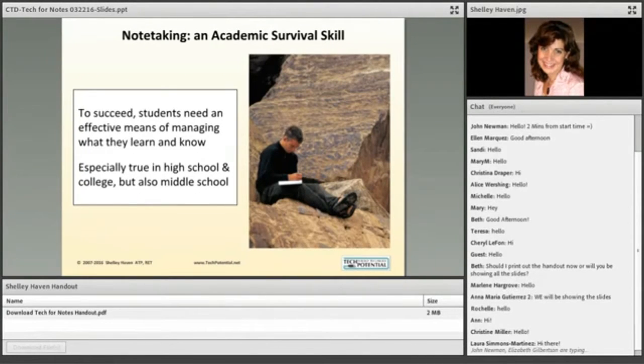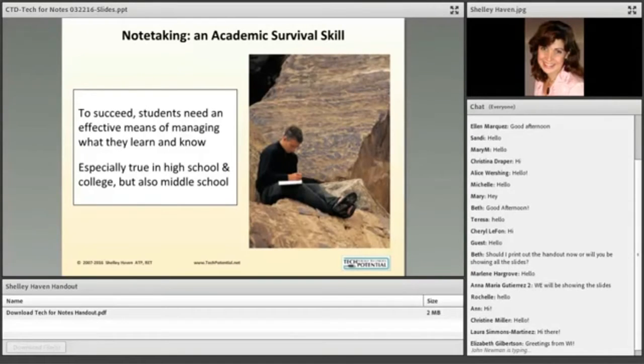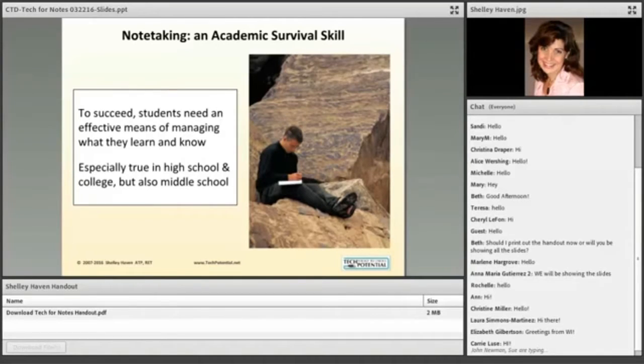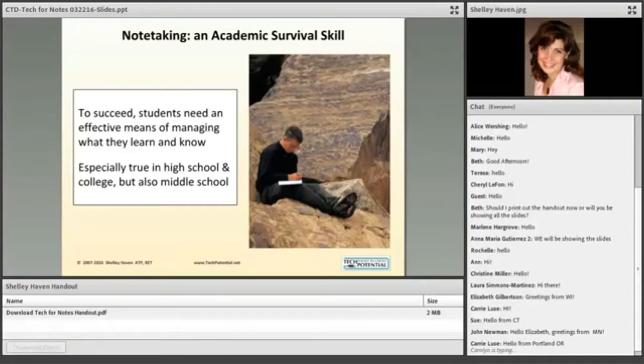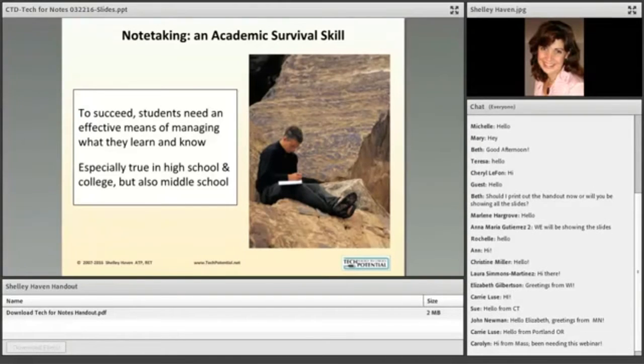Note-taking is so intriguing to me because, especially when you get into the college level, it's almost an academic survival skill. Education at its core is being exposed to new information and new perspectives — you can't possibly hold on to everything in your head, so you have to capture that information for later consideration. The problem with note-taking is that it often involves a number of different cognitive processes that have to take place simultaneously, which is difficult for most people. If you have learning differences or executive function problems, it becomes even more difficult.